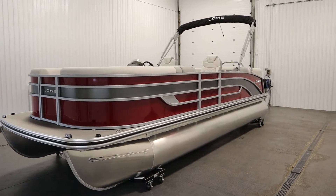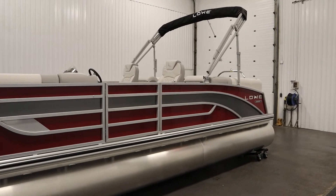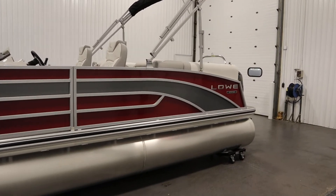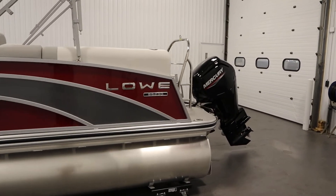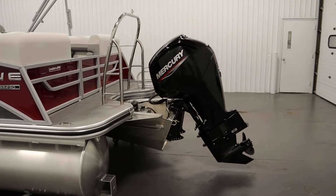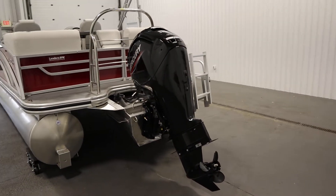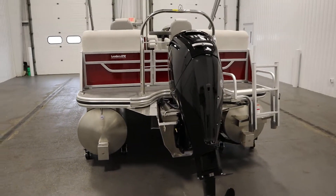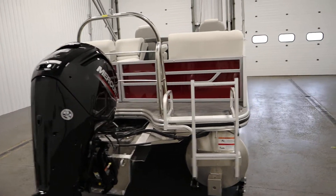Today we have a new 2023 Lowe 230 SSWT-X pontoon boat. This pontoon is powered by a new Mercury 115 horsepower Command Thrust four-stroke EFI outboard with power trim and a three-year factory warranty.